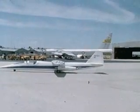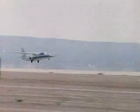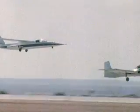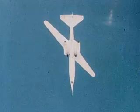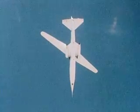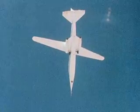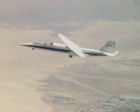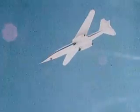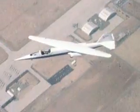Between 1979 and 1982, Dryden successfully demonstrated a very unique aircraft called the AD-1. The AD-1 featured a wing that could be pivoted obliquely from 0 to 60 degrees during flight. Rather than sweeping both wings back to fly more efficiently at supersonic speeds, the whole wing of the AD-1 rotated, which greatly simplified the mechanical design. While the AD-1 was not specifically designed for high speeds, it demonstrated the concept for a possible future high-speed design.